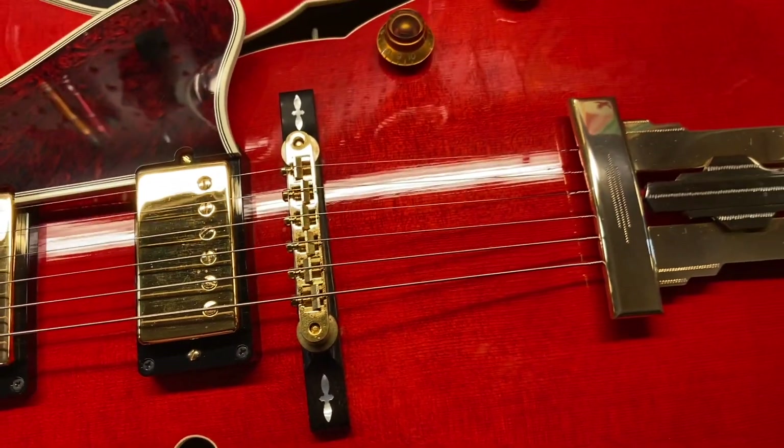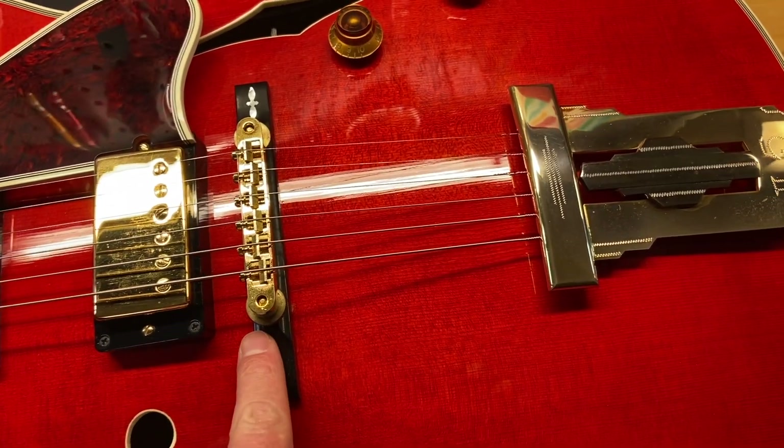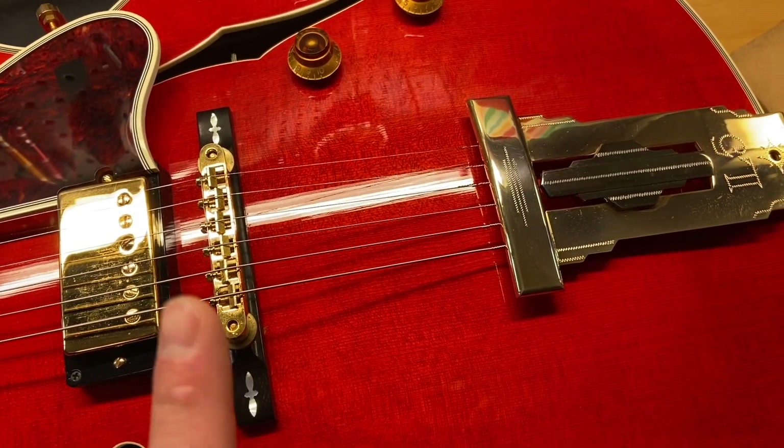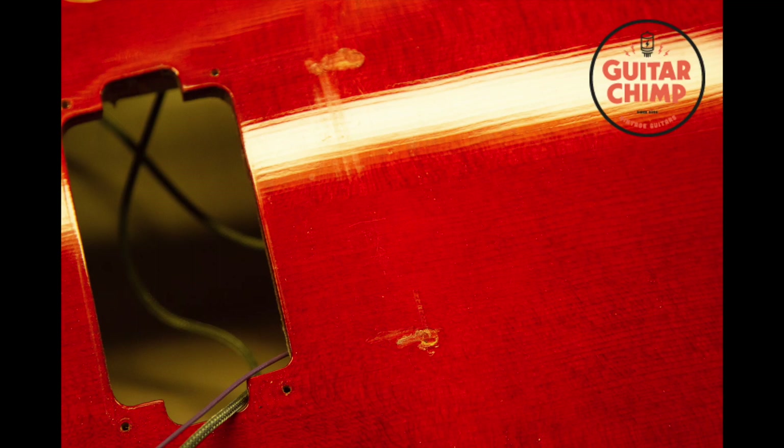Right in this area there is some wear underneath — I'll put a picture up now so you can see. It looks like somebody might have possibly pinned the bridge down at one point. It's kind of in these two little spots where somebody would pin the guitar. I'm not sure, but it doesn't go all the way through — there are no cracks or anything like that. It just looks like maybe somebody had pinned it at one point. Pinning means where you pin the bridge down so it doesn't move.